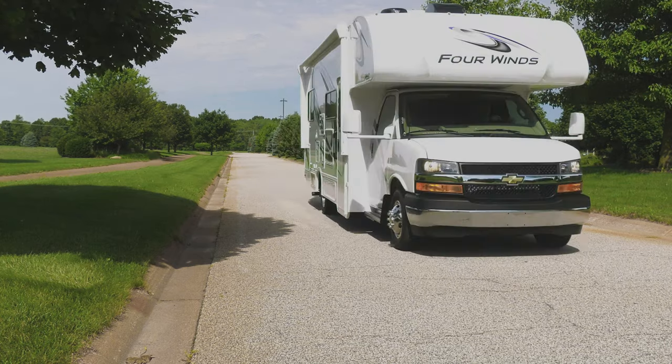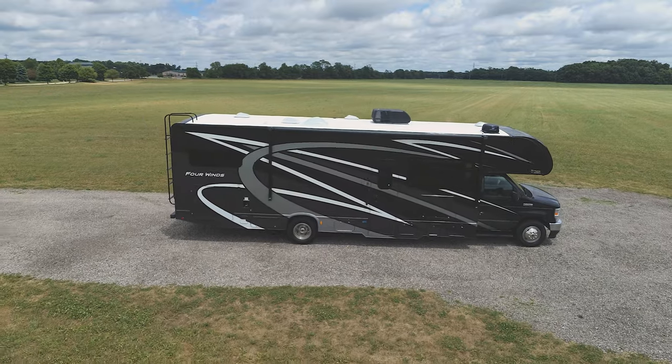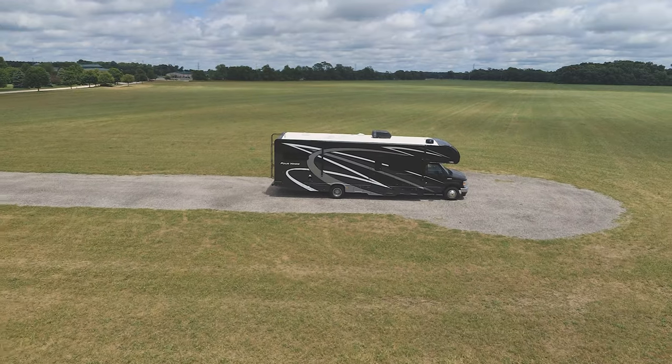Whether your Four Winds rides on a Chevy, Mercedes-Benz Sprinter, or Ford, you are equipped with all the tools you need to explore the great outdoors.